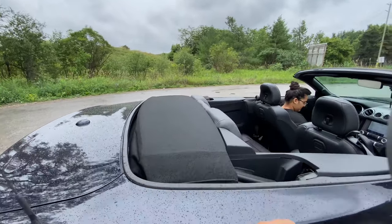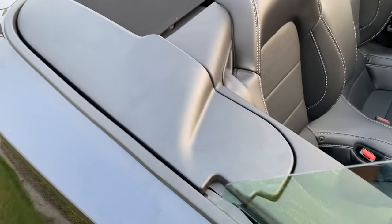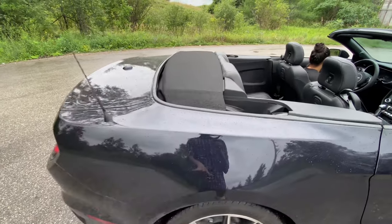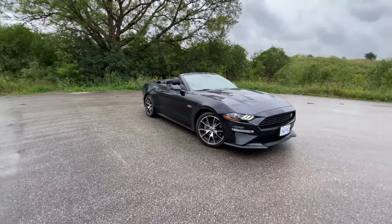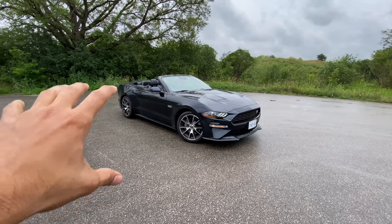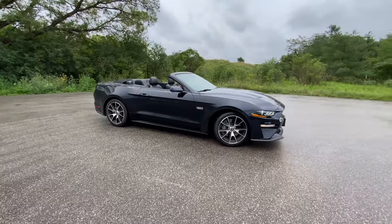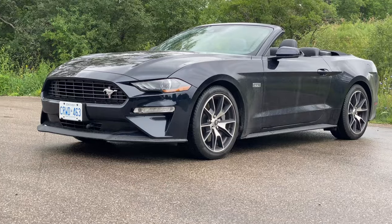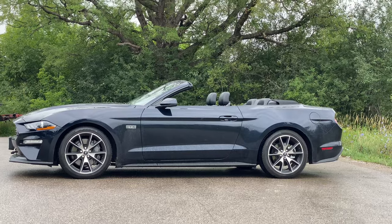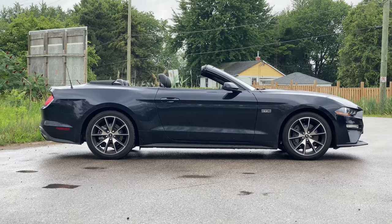Here you can see the roof opening mechanism — it's great. It comes with a glass section and the whole mechanism folds away. The fabric roof on the Mustang coupe is very different, but with the roof down, just look at the side profile. It's very good — the car sits low and has a flat, clean look.